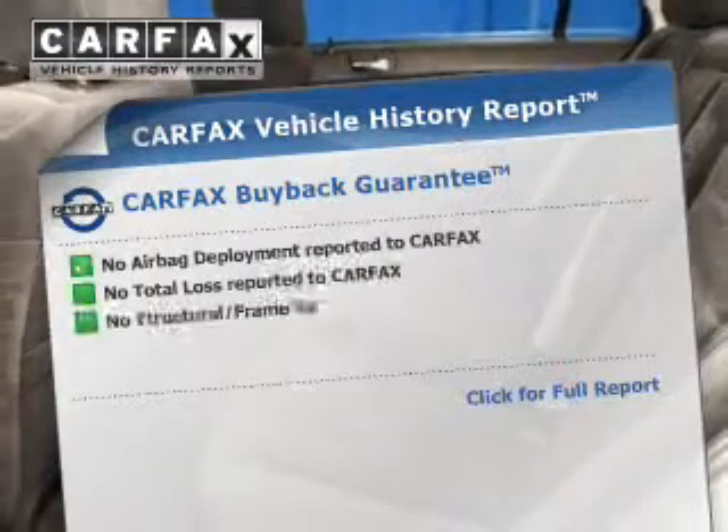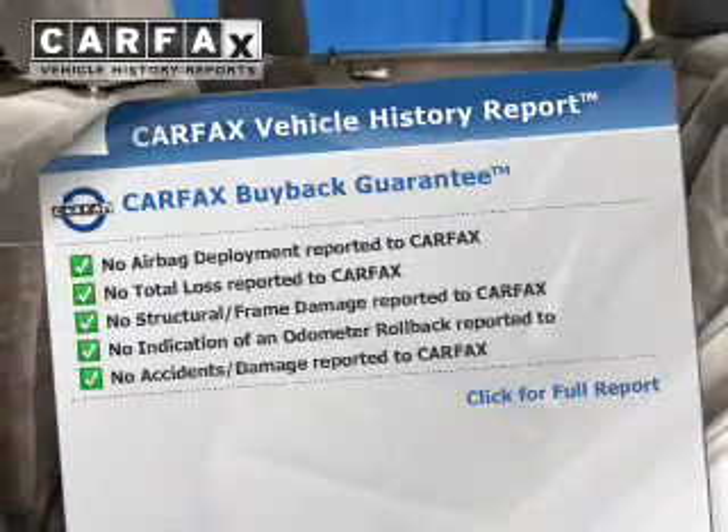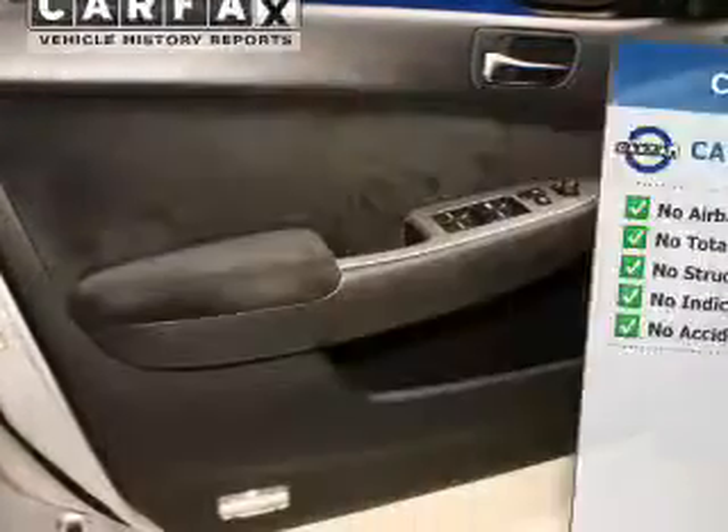Let the outside in with a power sunroof. Rest easy knowing this vehicle comes with a Carfax Vehicle History Report from Carfax, the most trusted provider of vehicle information.